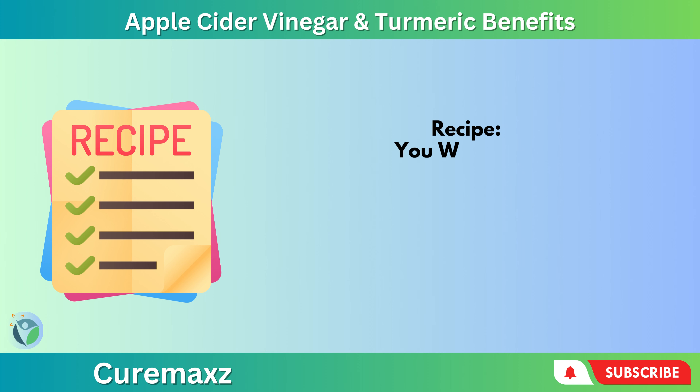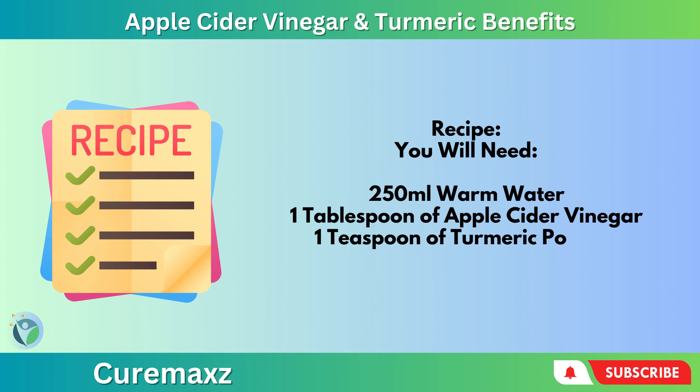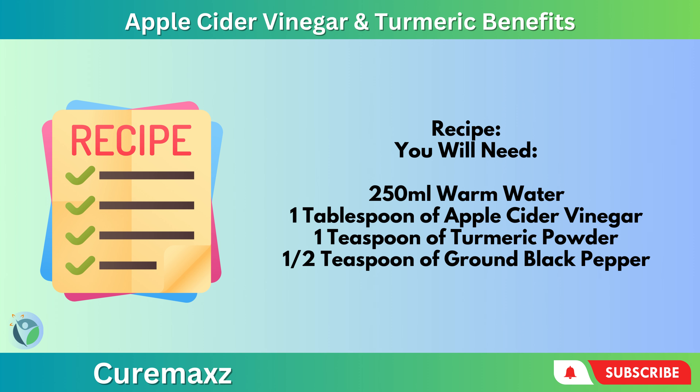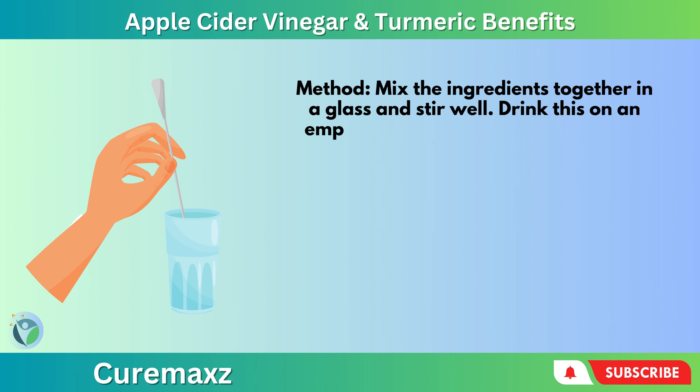Recipe: You will need 250 milliliters of warm water, 1 tablespoon of apple cider vinegar, 1 teaspoon of turmeric powder, and 1 teaspoon of ground black pepper. Mix the ingredients together in a glass and stir well. Drink this on an empty stomach every morning before breakfast.